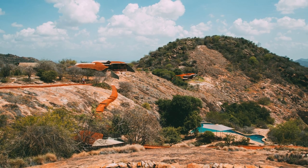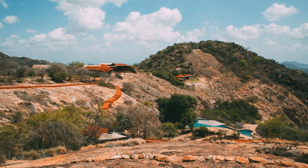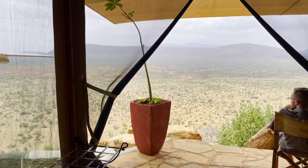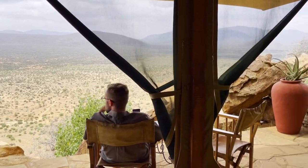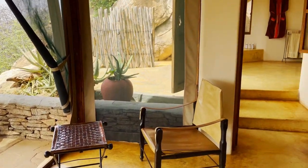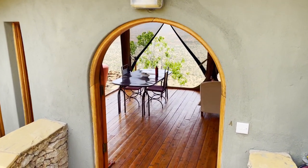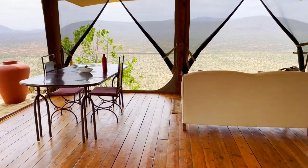Our villa was a bit of a hike from the main lodge, or at least it felt like it because it was always quite warm in Samburu — over 90 degrees Fahrenheit every day. There are a couple of villas closer to the main lodge if you're worried about walking a long distance. The rooms are built on the side of a cliff and around a gigantic volcanic rock face. They are very open and spacious and blend into the natural surroundings — though 'rooms' is really not an accurate description. These are basically little houses, and they are huge.